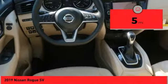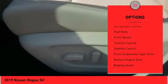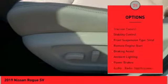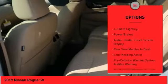This vehicle has less than 100 miles. Here are some of this vehicle's great options: hill descent control, roof rails, front spoiler, traction control, stability control, front suspension type — strut.